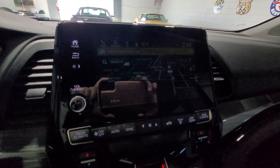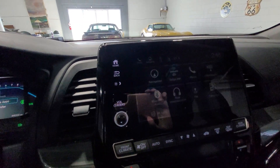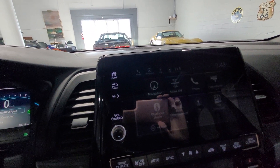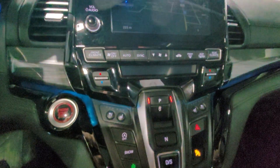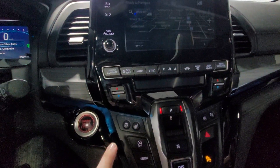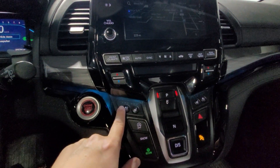On the center console, we have AM, FM, XM radio, as well as Android Auto and Apple CarPlay. We have navigation as well. Below that, we have our climate controls — front and rear climate controls, as well as heated seats for the driver and passenger, and cooled seats.